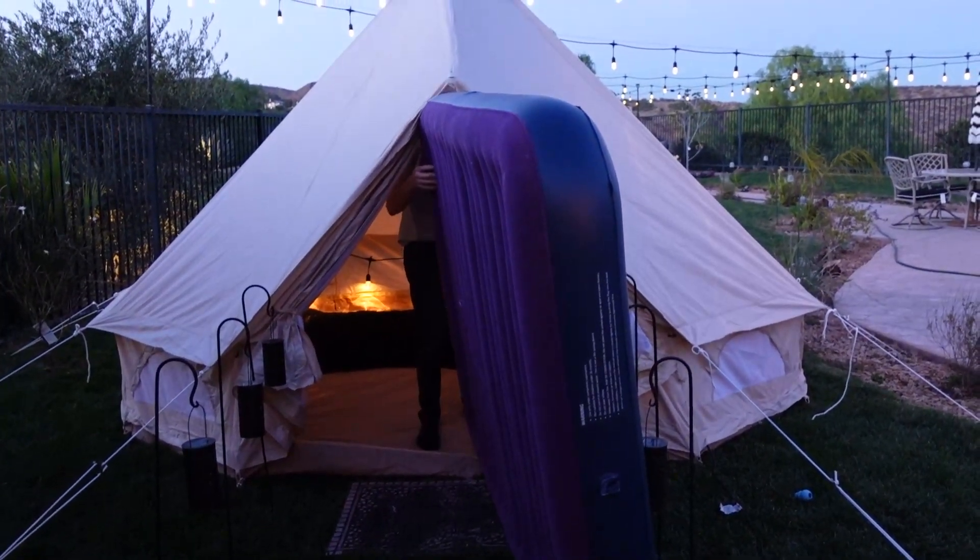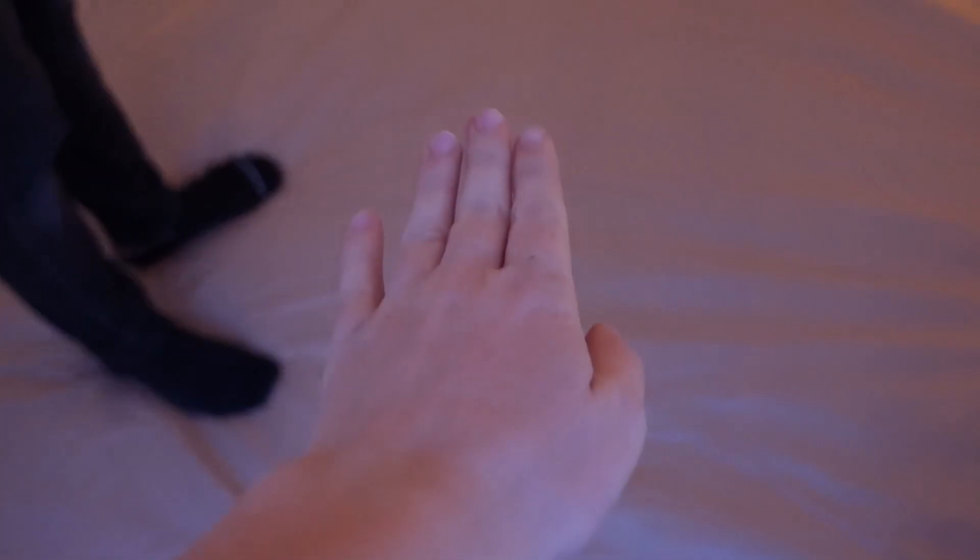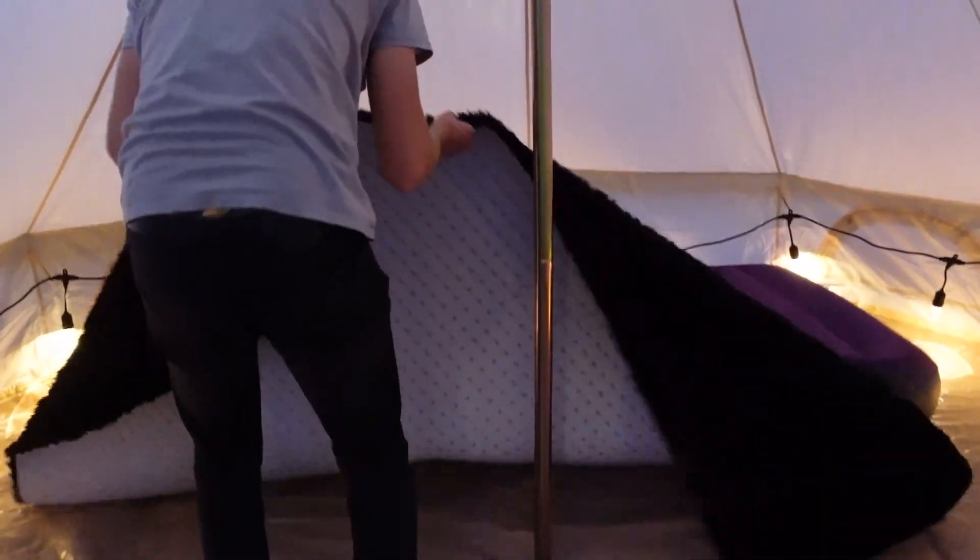Oh wait, what if we put the rug here? Because it's kind of covered over there. That's what I was saying. Well, why'd you put it over there? Because you told me to. So we adjusted the lights to make them a little more functional, a little out of the way, and just overall pretty cute. What do you think? This is awesome. Let's finish putting the indoor decorations in.